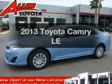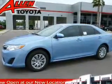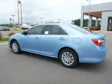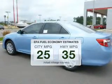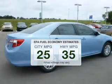Imagine yourself in this 2013 Toyota Camry. Travel the roads in style and comfort in this great vehicle. In the city or on the highway, you'll spend less time at the pump with this fuel-efficient vehicle.